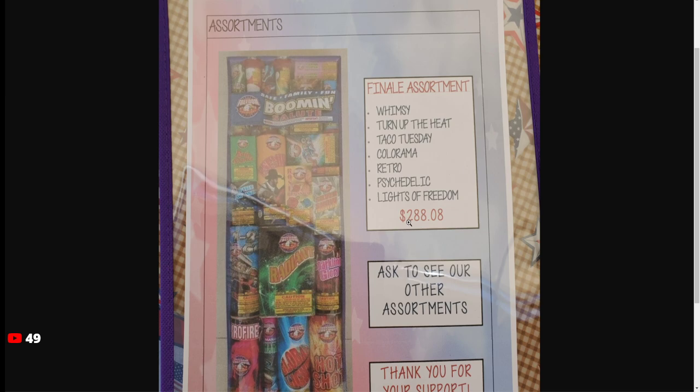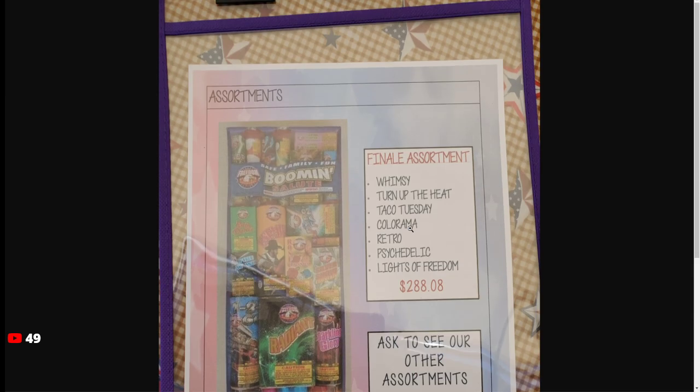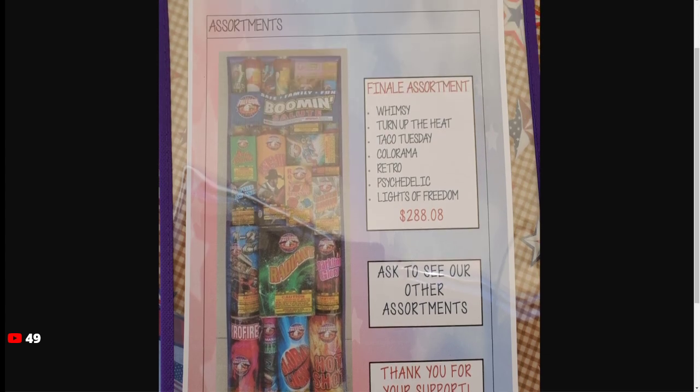Technically you can get this for a pretty good deal. So DFS does have the coupon for 20% off. Pretty much you just say you have a text that says 20% off — they didn't even ask to see it. So that could be another thing you can do: see if you can sneak that 20% in there.